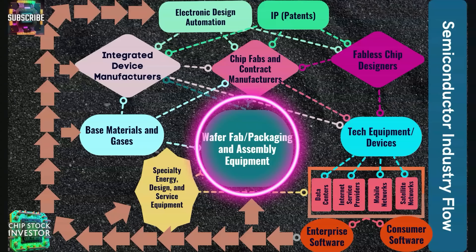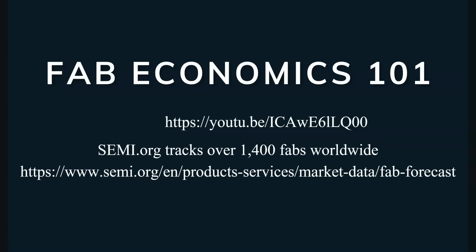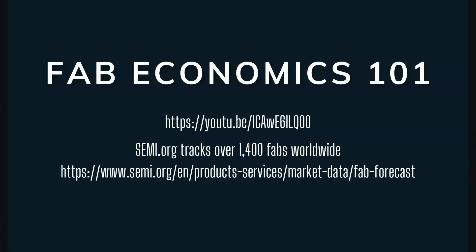Why do we call the wafer manufacturing and chip packaging equipment companies that critical choke point in the industry — the gateway to all things AI and really all things electronic devices? You can see this group of businesses sitting right smack dab in the middle of our semiconductor industry flow. Casey put this slide together illustrating the general process of manufacturing semiconductors. You can get more of an explanation on what these different segments are and the specific publicly traded stocks that participate in each of these segments in that industry video linked right here.